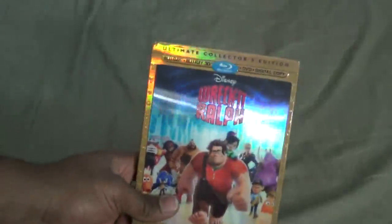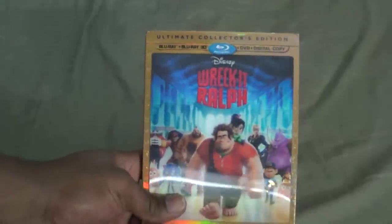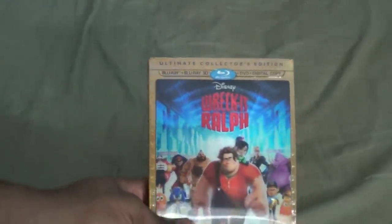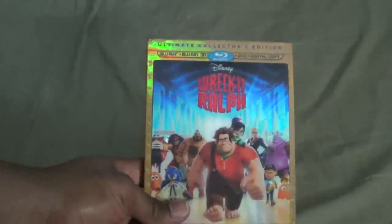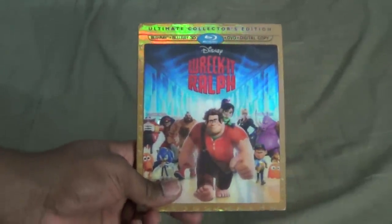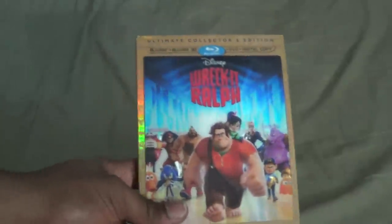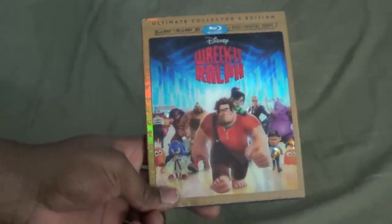All right, you guys, welcome back to another unboxing. This is a pre-Christmas unboxing because this is one of my Christmas gifts. I have in my hands, of course, Wreck-It Ralph the 3D Blu-ray edition, given to me by my fiancé.